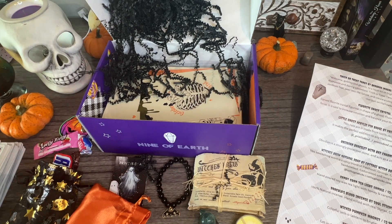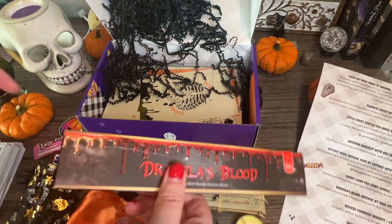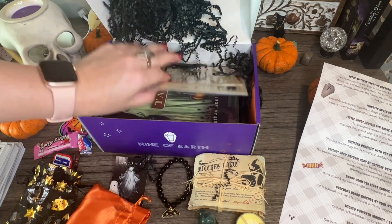Something about it smells like nighttime and spooky in a good way. I really can't describe it. They said cinnamon, amber, and styrax — I don't know what styrax is, but it smells really good. I wish I could describe scents better for you guys, I'm sorry!